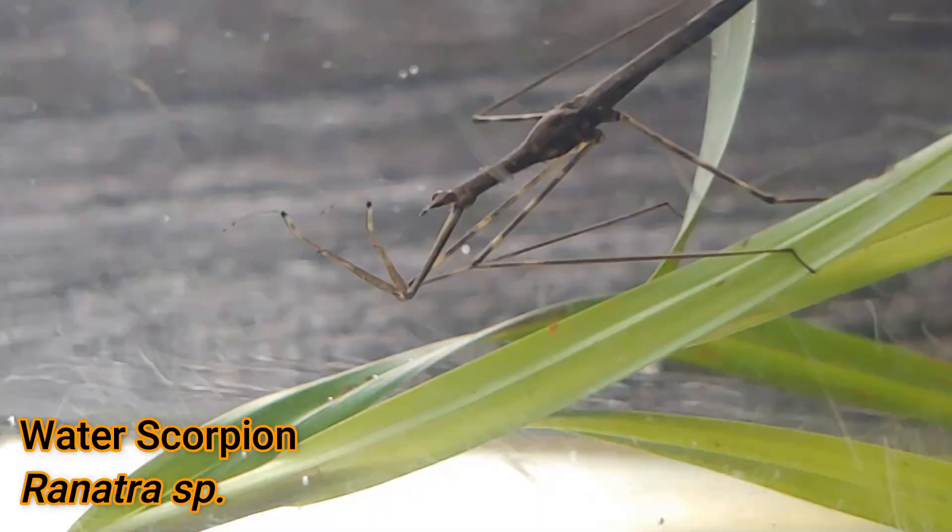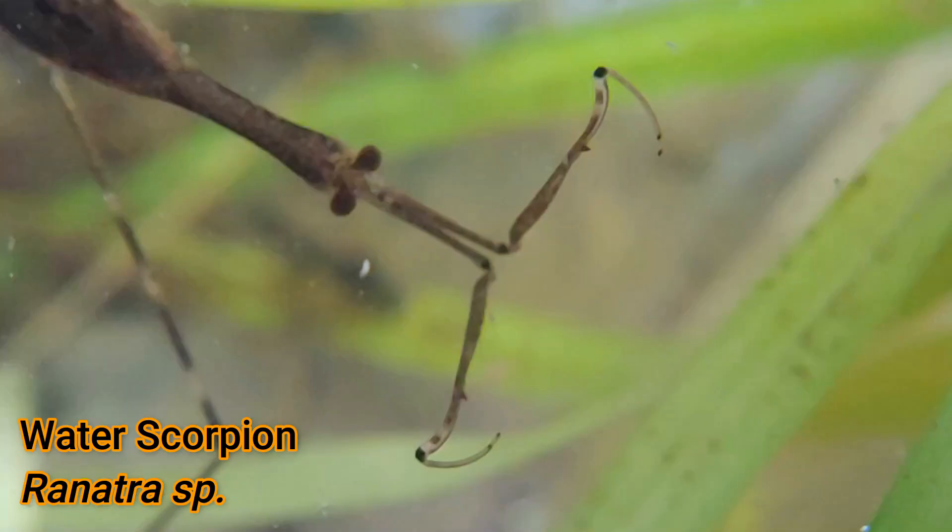It gets its name because it kind of looks like a scorpion in its body plan. So today's episode is all about the water scorpion. Stay tuned.